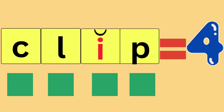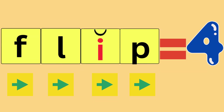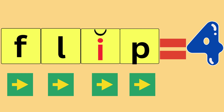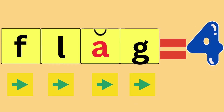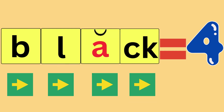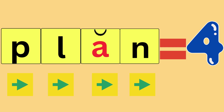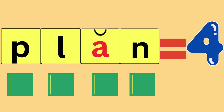Clip, C-L-I-P, clip. How many sounds did you hear? Four. Flip, F-L-I-P, flip. How many sounds did you hear? Four. Slip, S-L-I-P, slip. How many sounds did you hear? Four. Flag, F-L-A-G, flag. How many sounds did you hear? Four. Black, B-L-A-C-K, black. How many sounds did you hear? Four. Plan, P-L-A-N, plan. How many sounds did you hear? Four.